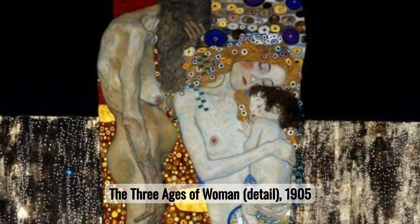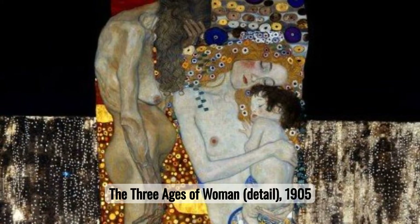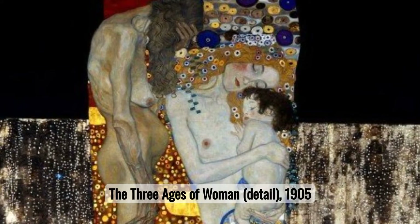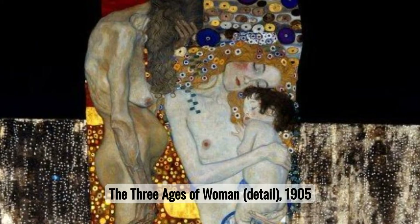Number thirteen: The Three Ages of Woman. In The Three Ages of Woman, Klimt captures the essence of human life from infancy to old age. This unique blend of styles marries realism with a dreamlike quality, emphasizing the cyclical nature of life and the interconnectedness of generations.